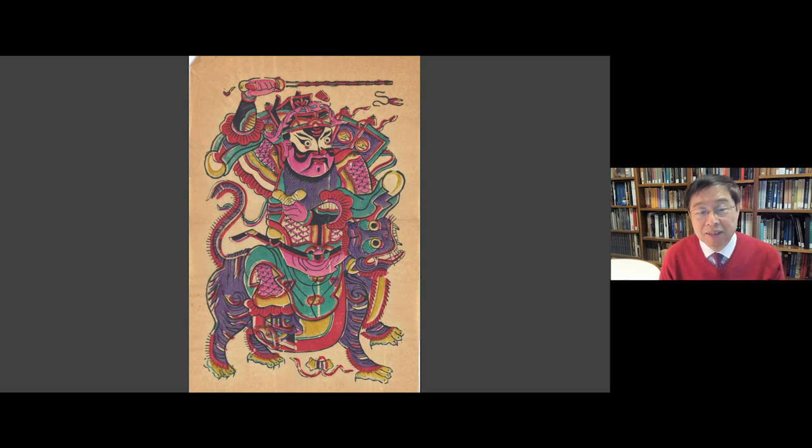Let's hope that in the coming Year of the Tiger, he'll drive away the pandemic and bring health, wealth, prosperity, and happiness to all. Thank you for watching.